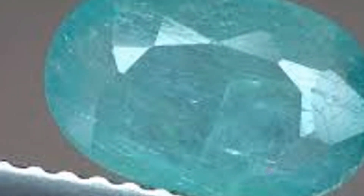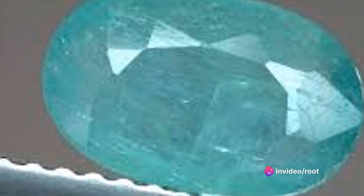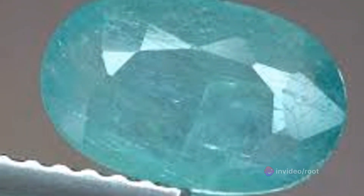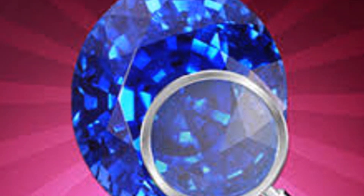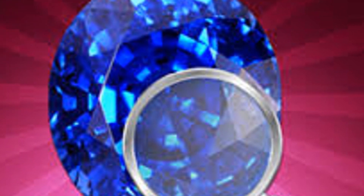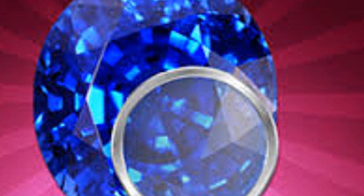So why limit yourself to just admiring the beauty of gemstones? Dive deeper, learn their stories, uncover their secrets. The joy of identifying and understanding gemstones is a joy that keeps on giving. It's a journey that takes you beyond the surface, into a world of beauty, mystery, and wonder. So why wait? Start your gemstone identification journey today and unlock a world of sparkling wonders.